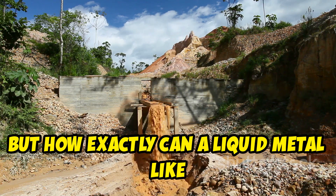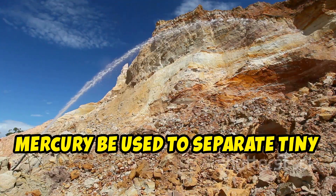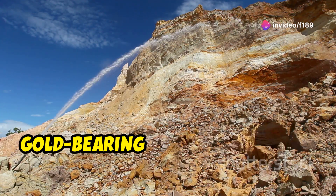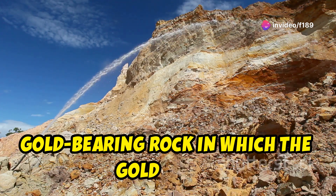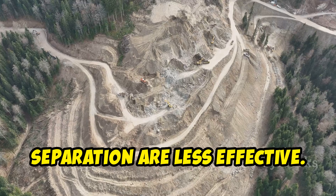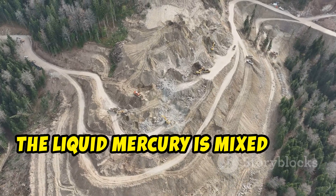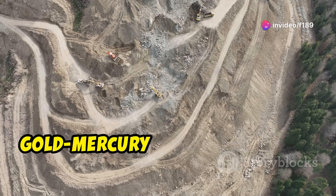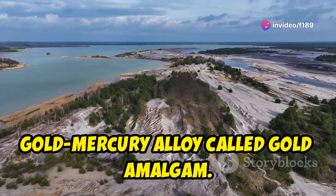But how exactly can a liquid metal like mercury be used to separate tiny pieces of gold from rock? The process is typically carried out with gold-bearing rock in which the gold pieces are so fine that other methods of separation are less effective. The liquid mercury is mixed with the rock and dissolves the gold flakes, leaving behind the rock and creating a gold-mercury alloy called gold amalgam.